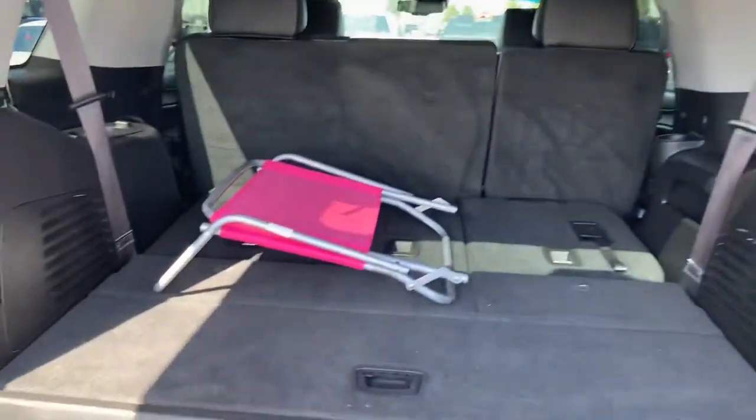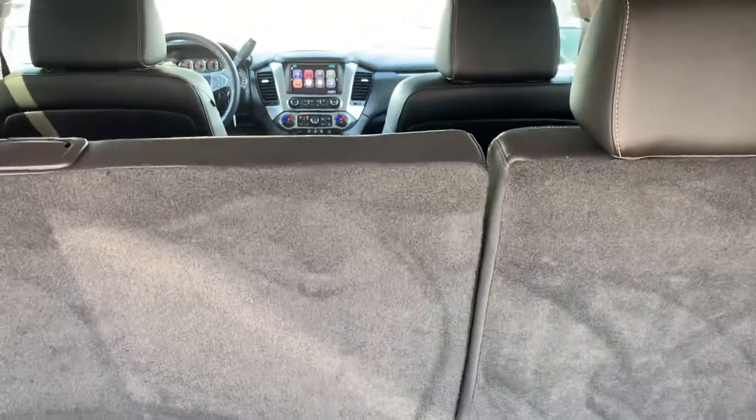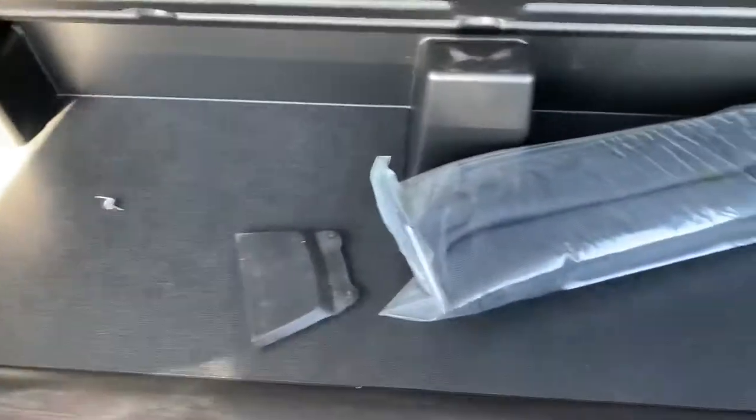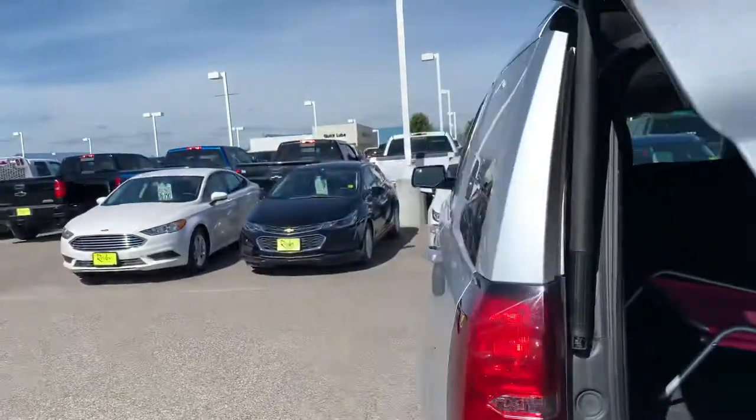I also wanted to show you — oh, apparently this one comes with a pink chair. Third row folds down flat. Second row bench folds down flat, which is super nice. You've got this additional storage space right here, a couple spots for tie-downs for a net, whatever your interest may be. You also got a 12-volt outlet back here. Pop that button right there and it's going to come back down.